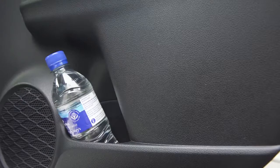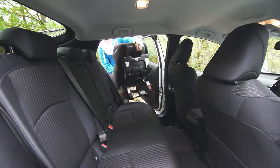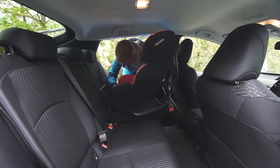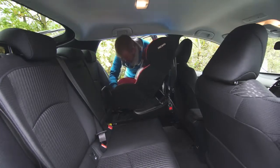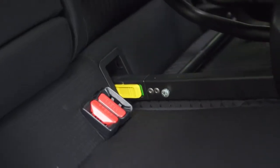The back gets an extra bottle holder in each door and a pair of cup holders in the centre armrest. Installing a child seat in the Prius isn't tricky. The sloping roof line means that the doors aren't quite as big as in some cars, but they open wide. Once the seat is inside, the ISOFIX mounts are really easy to get to behind the removable clips.